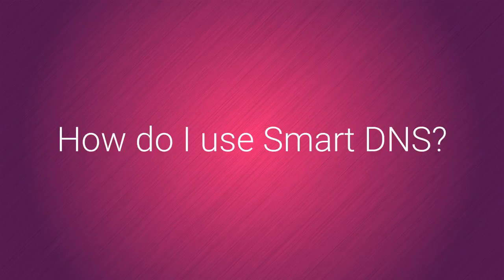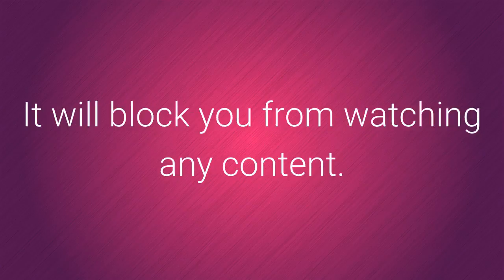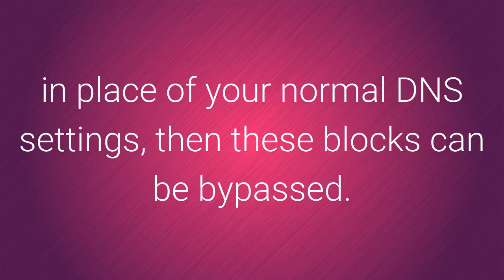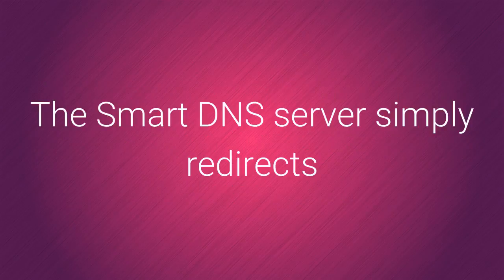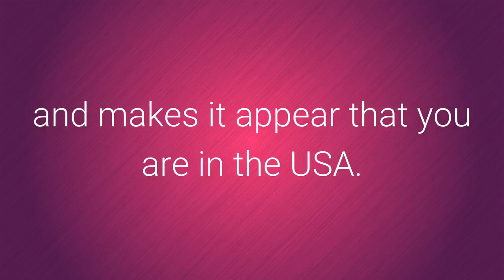So how do I use smart DNS? Once Hulu detects that you are outside the US it will block you from watching any content. However, if you use a smart DNS server in place of your normal DNS settings then these blocks can be bypassed. The smart DNS server simply redirects all the traffic which reveals your location and makes it appear that you are in the USA.